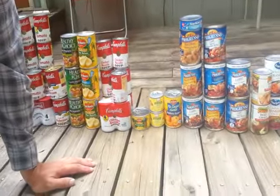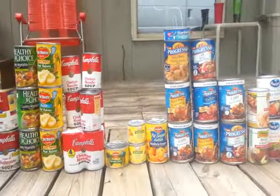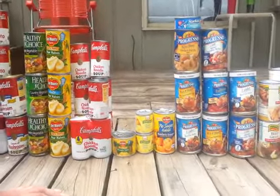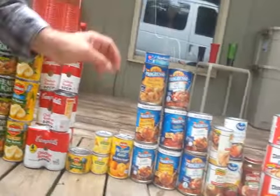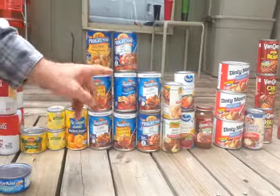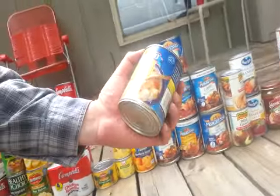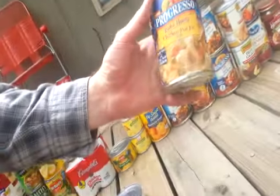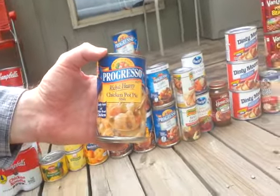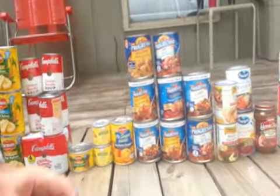Moving over, we got Del Monte Pineapple Tidbits, two cans of Diced Pears, a bigger can of Mandarin Oranges, and then we got a lot of these Progresso soups — 8 of the bigger cans of Progresso soup. These are 18.6-ounce, like Progresso Rich and Hearty Chicken Pot Pie Style Soup. There are other flavors too — they're all the Rich and Hearty brand.